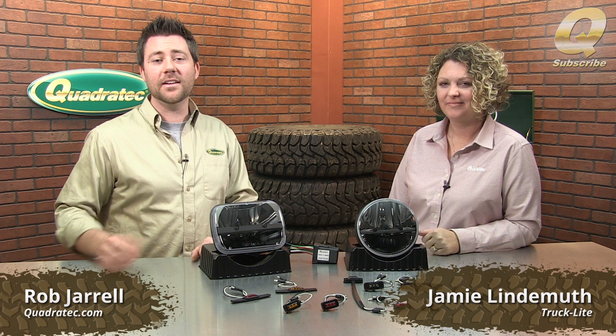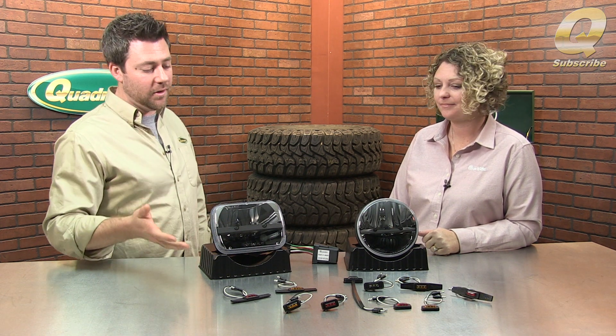Hey, Rob here for Quadratec TV. Today I have Jamie with me from Trucklight in the studio. Thanks for coming in. Thank you so much for having me. Trucklight makes some really cool stuff for the Jeep market, and you brought a few things here to show us today. Maybe you can give our viewers a little bit of background about Trucklight and how you guys came into the Jeep world.